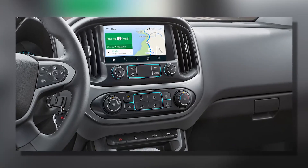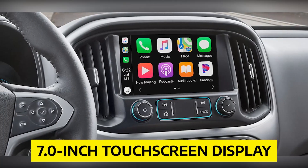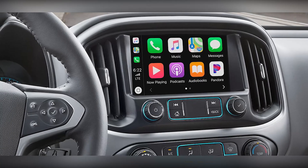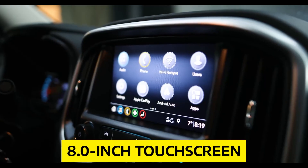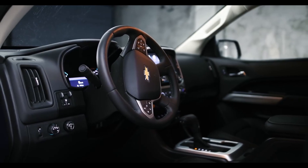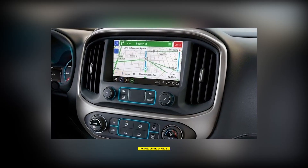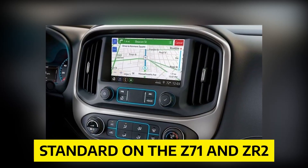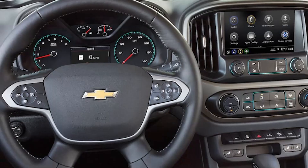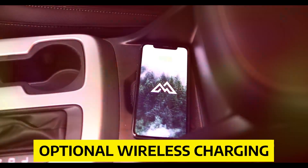Infotainment and Connectivity: Colorado's standard infotainment system includes a 7.0-inch touchscreen display with Apple CarPlay and Android Auto compatibility. Moving up to the LT trim adds an 8.0-inch touchscreen, while the Z71 and ZR2 models receive a Bose audio system. Navigation is optional on the LT and standard on the Z71 and ZR2. Regardless of which infotainment system you choose, Colorado offers several USB ports, a Wi-Fi hotspot, and optional wireless charging.